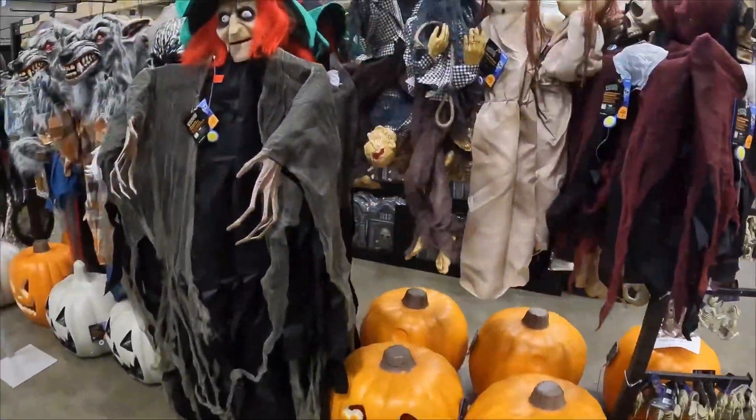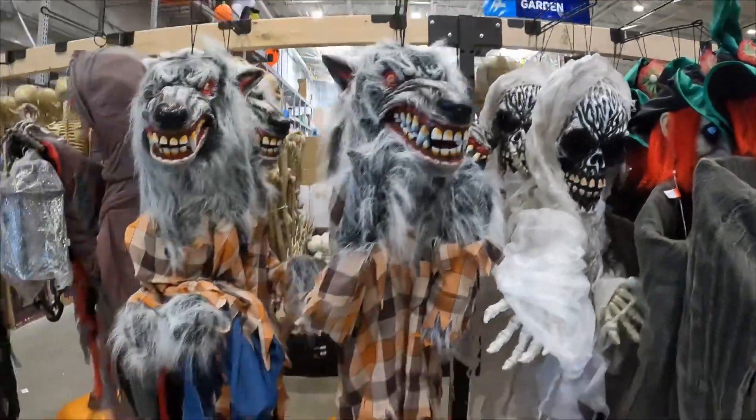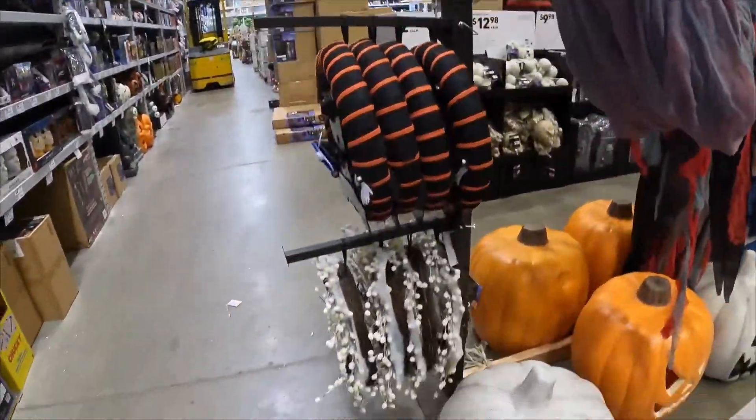What's going on guys? We are at Lowe's. This video is courtesy of Josh at Suburban Beard. He found all these amazing items at his local Lowe's.